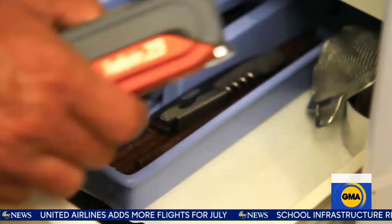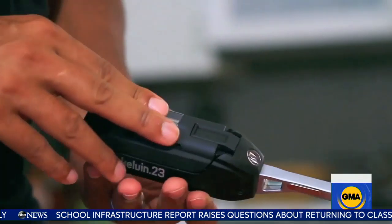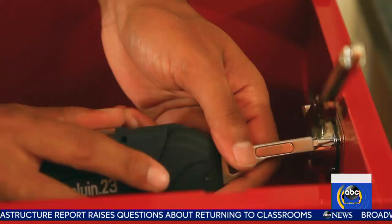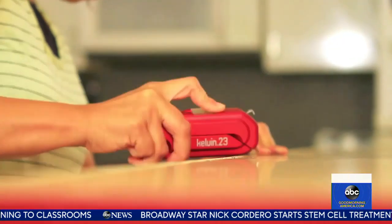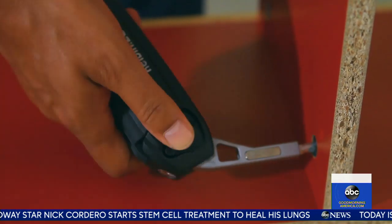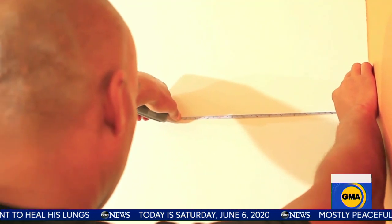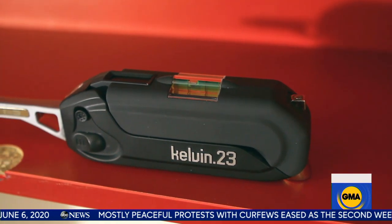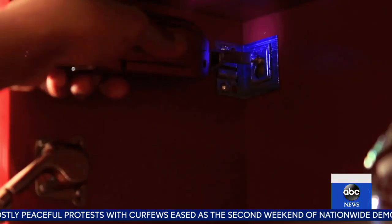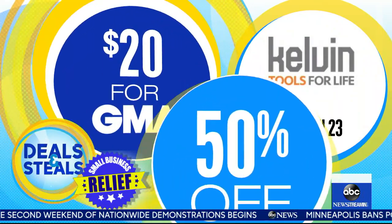Kelvin Tools — they say their sales dropped 95%. All of their retail partners, or the majority of them, have closed and canceled orders. They make a do-it-yourself multi-tool. This particular one has 23 different tools in one. It is compact and sleek, but you still get screwdriver bits, an LED flashlight, hammer, measuring tape, and a level. Normally $40, today slashed in half at $20.